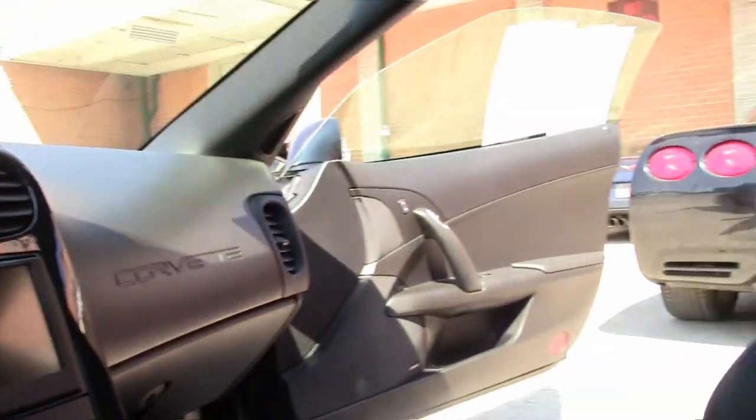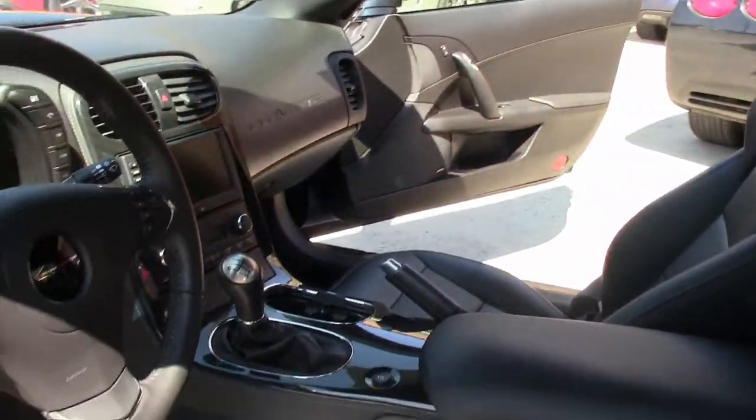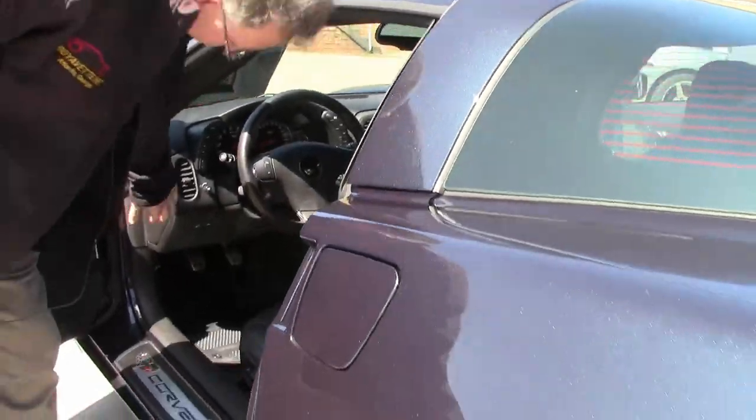As you can see the interior is in excellent shape — I dare say like new condition. It is wearing the black wheels.